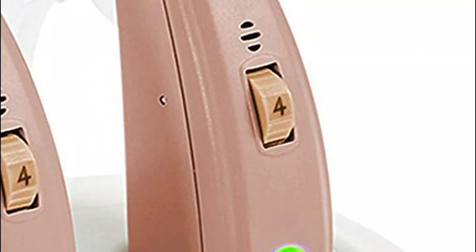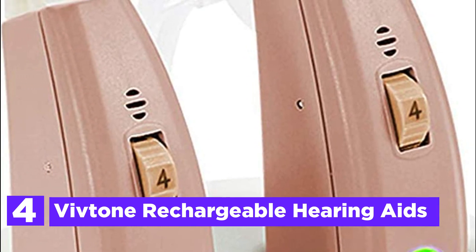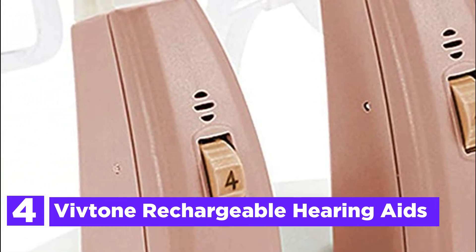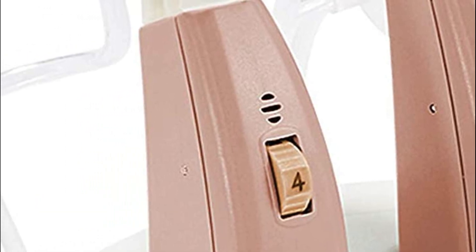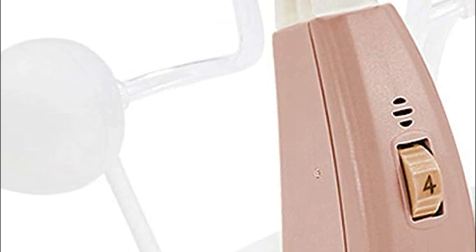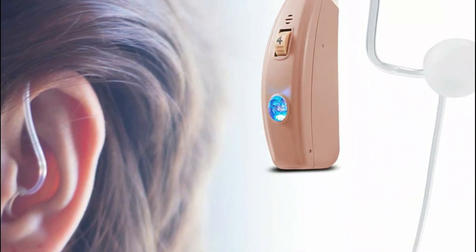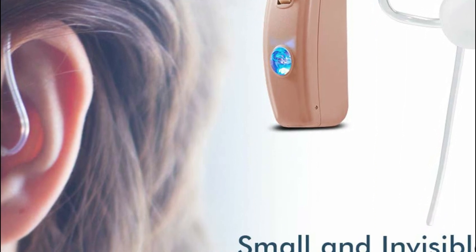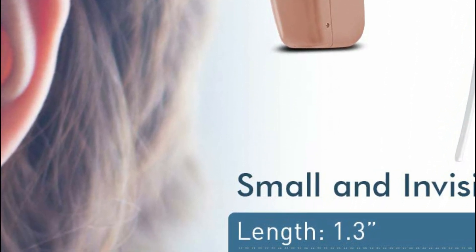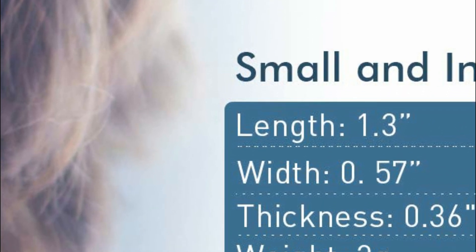At number 4: Vivtone Rechargeable Hearing Aids. Chargeable using a USB charger dock — simply place it in the dock at night and wear it the next morning for full power. USA-produced components using Intricon and Knowles, the same as the most well-known brands. High-tech noise cancellation and clear sound. Best rechargeable pair of hearing aids available online.